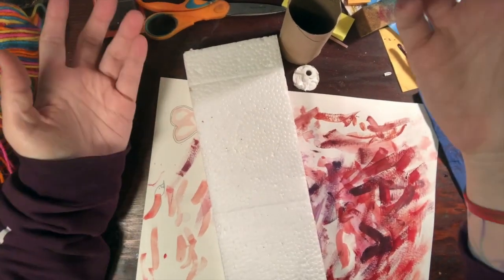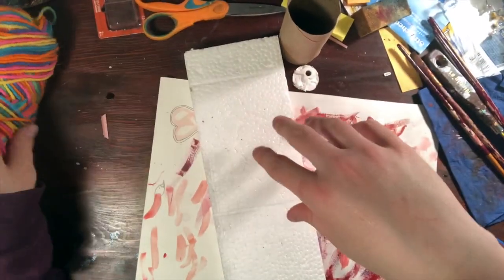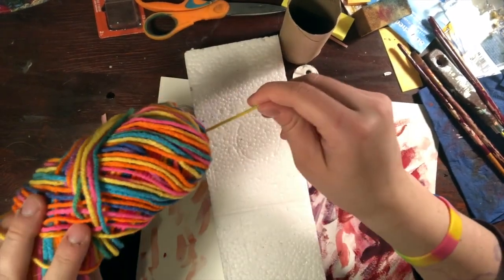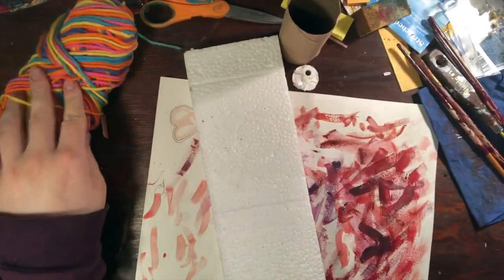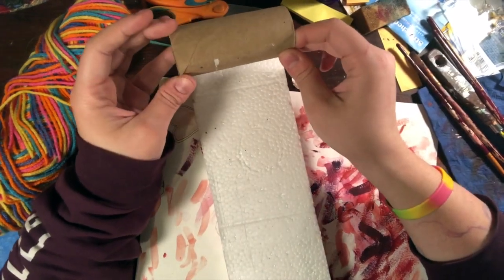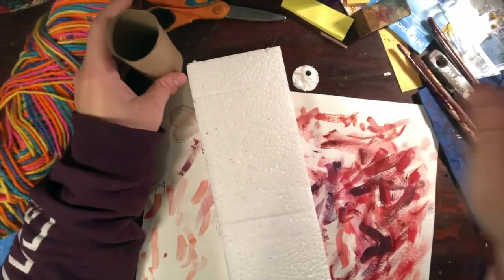I'm going to show you what I'm doing — I'm adding yarn to my project. You can add whatever you want to your project. But we're transforming our trash into beautiful pieces of art like eco-artists do.